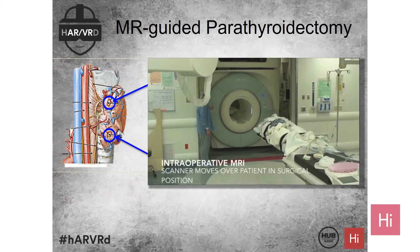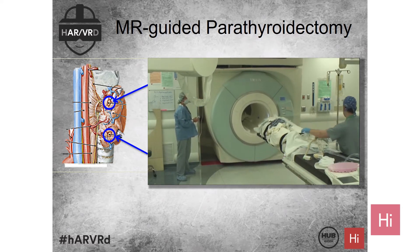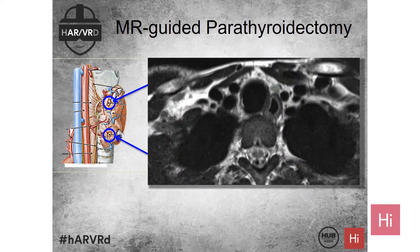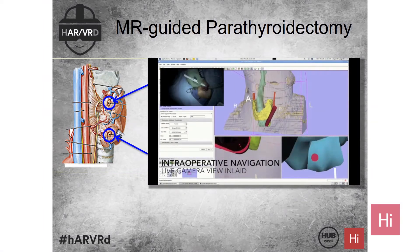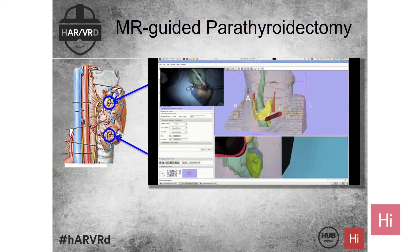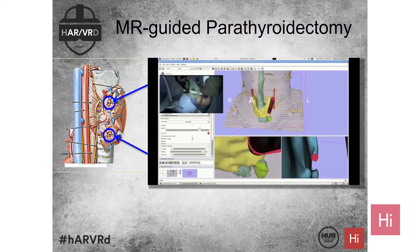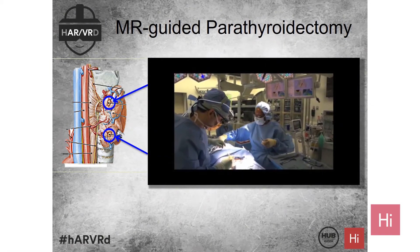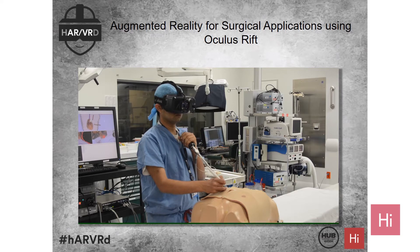Another example is intraoperative MR-guided parathyroidectomy. The idea is to use intraoperative MR to localize these adenomas — very small tumors of the parathyroid gland just behind your thyroid. It could take 8 to 12 hours just to find the tumor. What we've started doing is using intraoperative MR to identify where the tumor is, feed it into a navigation system developed in the lab, and provide real-time feedback to the surgeon. There's a tremendous amount of information being provided — we're essentially giving the surgeon a GPS.